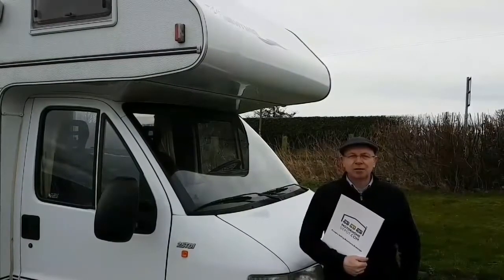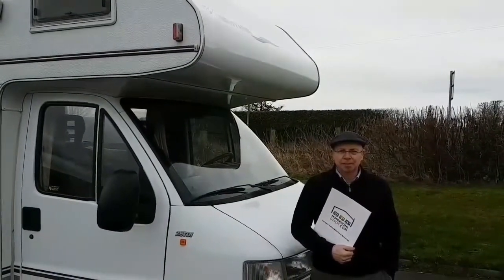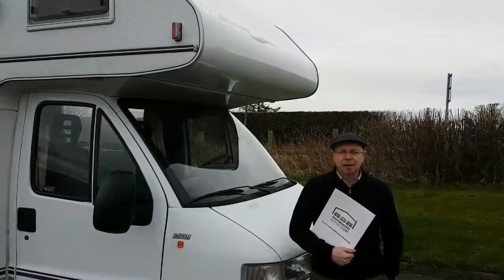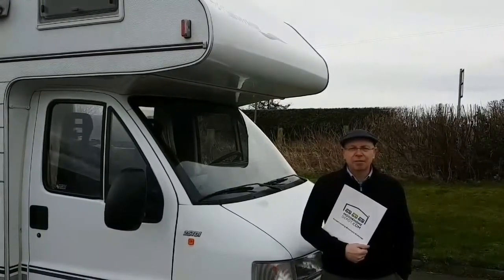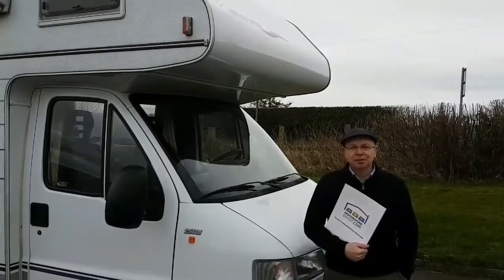Hi, I'm Chris Gage from Milestone Motorhomes, a franchise broker with Motorhome Depot. I'm here to tell you a little bit about this Hymer B544 coach-built motorhome. It's left-hand drive, 1995, and in very nice condition indeed. Let's have a closer look.